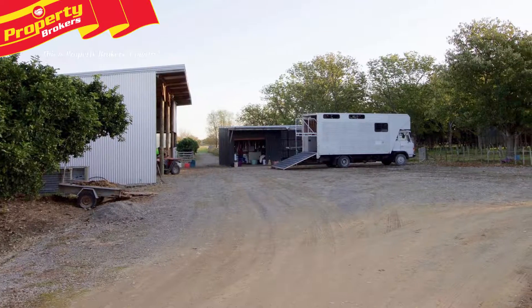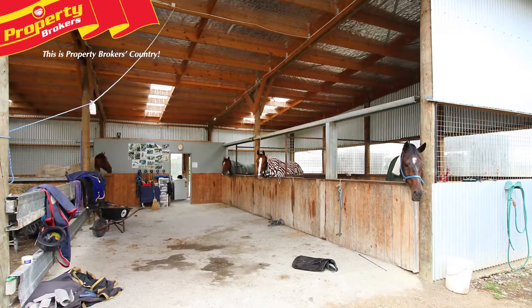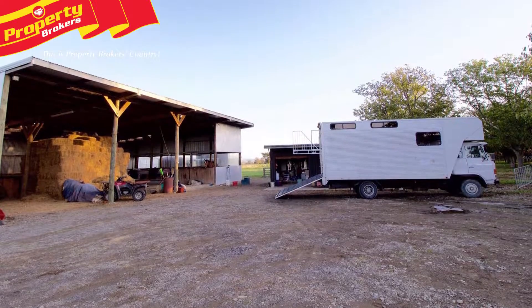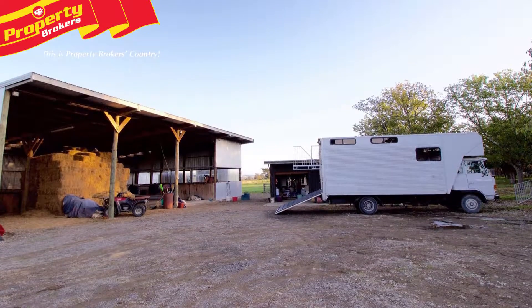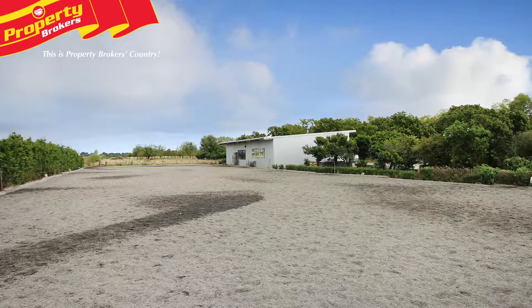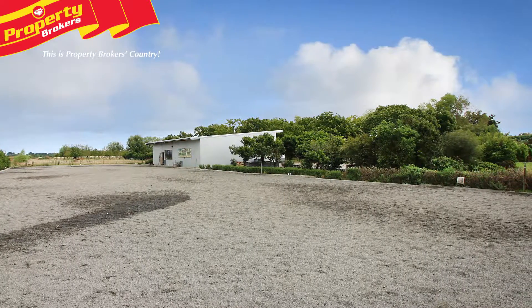Excellent supporting buildings allow for a number of possible work-from-home business options. If you have a passion for equestrian, the amazing set-up for horses here is second to none. However, this set-up also offers endless business opportunities, such as a truck company or other type of business. There's heaps of parking space, and the 60 by 20 square metre horse arena could even be used for extra truck parking.